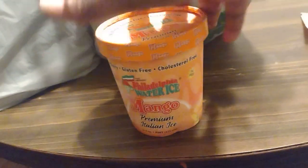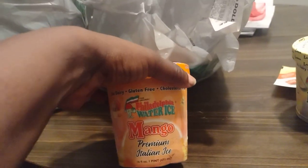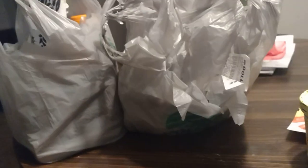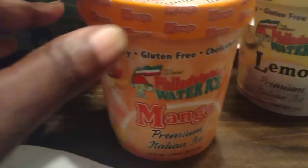I picked up this lemon Italian ice for myself because I wanted to try the lemon icing flavor. These are so good — I had the other two flavors already. And of course I picked up two more for my kids. My youngest daughter loves them too; we all love these Italian ice.